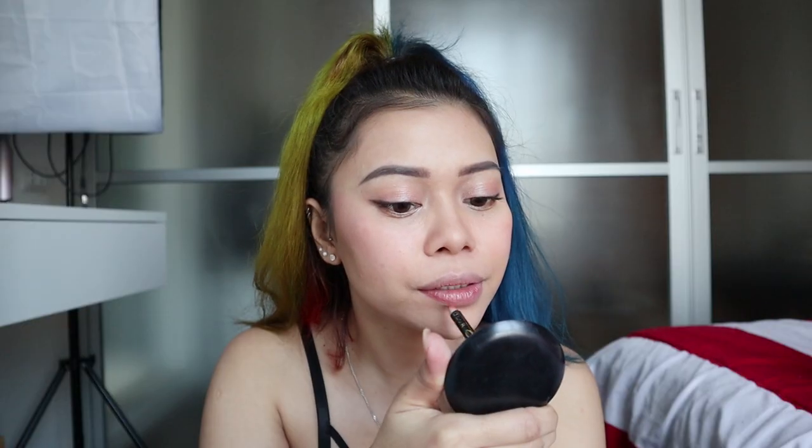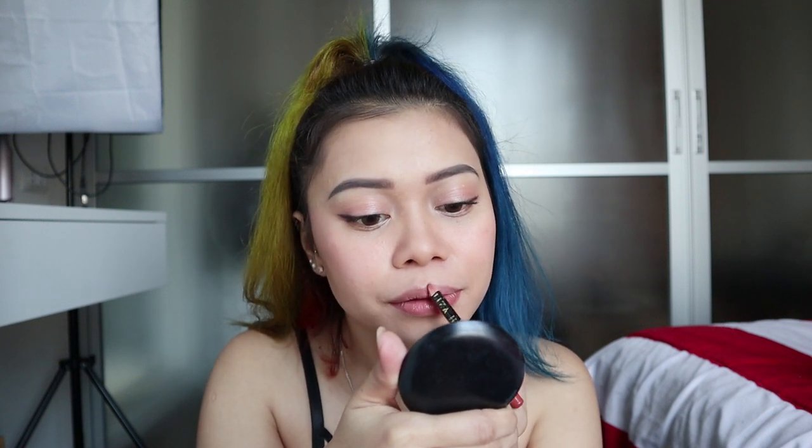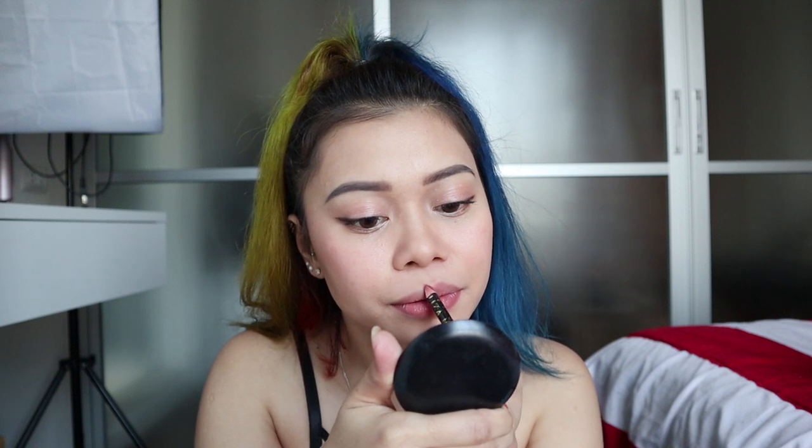Blend it using our fingers so it looks natural. I'm just gonna use lip liner today — this is Shibana brand, it's a Thai brand. The shade is kind of like a light red or something like that — I'm not sure but I love this shade.